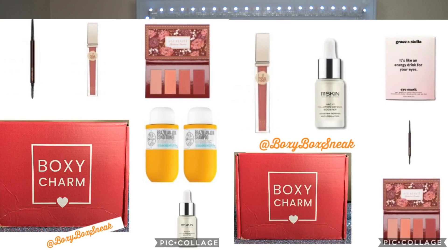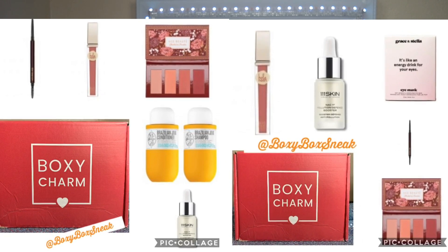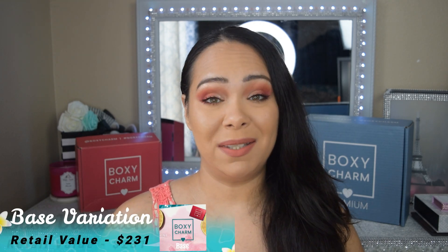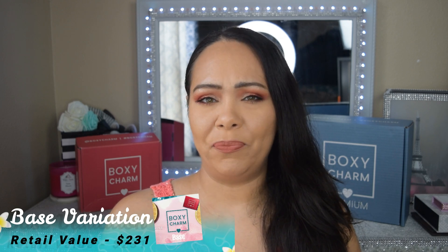Comparing boxes two and four, the only difference is that box two comes with the Sol de Janeiro shampoo and conditioner set, while box four has the Grace & Stella eye patch — everything else looks almost the same, including the lipstick. Box four retails for $231. That covers all the base box variations — let me know what you guys think about these reveals.